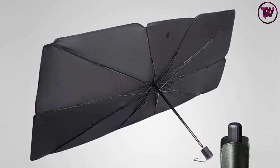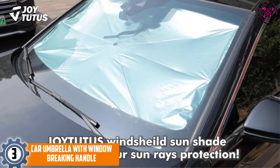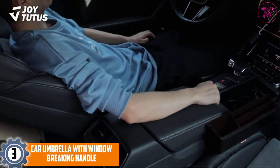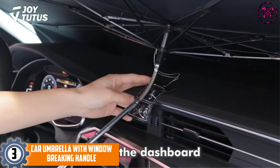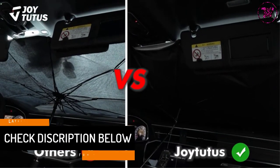At number 3: the Car Umbrella with Window Breaking Handle. Getting into a super hot car is undeniably uncomfortable, and that is why you want to have this car umbrella. It comes with an effective cooling design that maintains a minimal temperature inside your car despite hot days, so you won't have to worry about fatigue or headache when you get in.